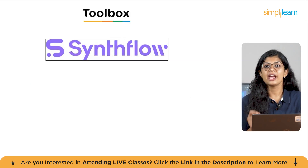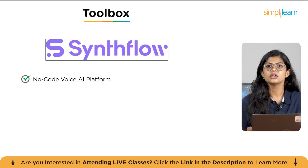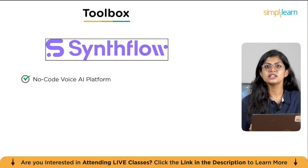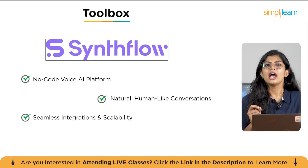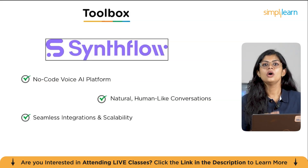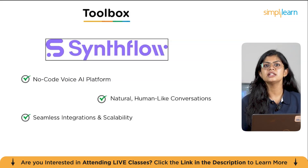Finally, let's talk about the future of customer interaction with SynthFlow. This no-code AI platform allows you to create incredibly realistic, human-like AI assistants that can handle both inbound and outbound phone calls. These agents are designed to have natural, human-like conversations and offer seamless integration and scalability to grow with your business. It's a powerful way to automate your call center or sales team and provide great customer support. All these platforms offer powerful automation capabilities without needing technical knowledge — whether you're handling customer queries, tracking emails, or managing team tasks.